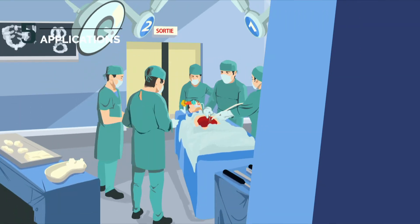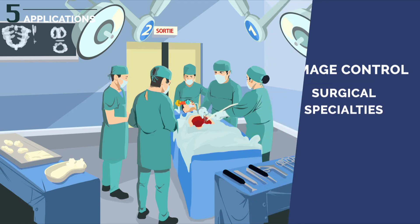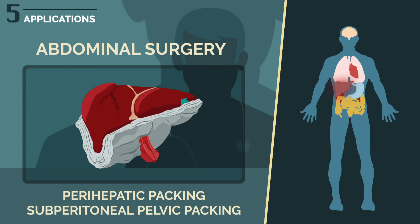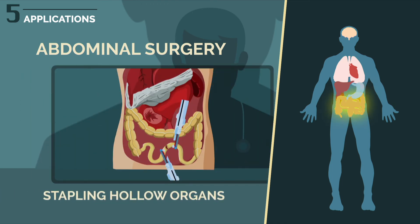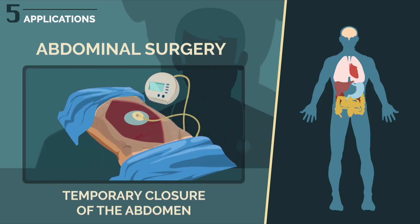Specific damage control procedures apply to each surgical specialty. In abdominal surgery, the main procedures are perihepatic and subperitoneal pelvic packing, hemostatic splenectomy, stapling hollow organs left in discontinuity, and temporary closing of the abdomen.